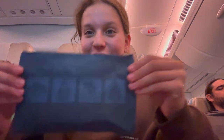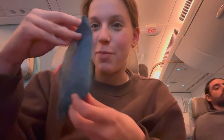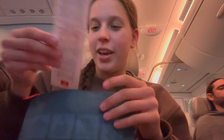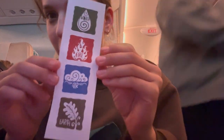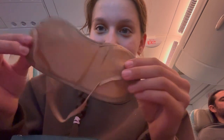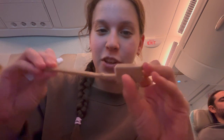Hey guys, so I just got this pouch here — I think there are some toiletries and stuff in here. I'm going to open it up. Inside there's a little bookmark, very cute, and then there are some socks, they're quite soft. Then I have a sleep mask, which will be really helpful when I go to sleep, and then a toothbrush with a little cover and some toothpaste. And that's everything.